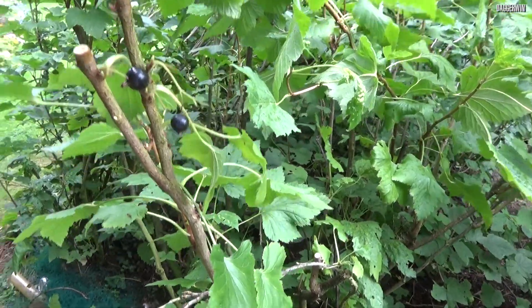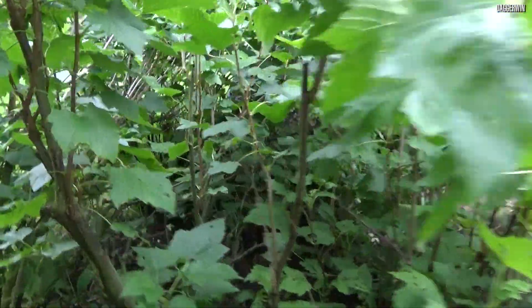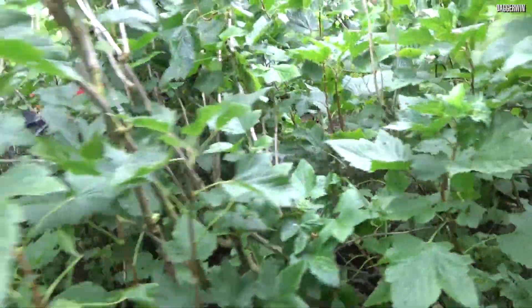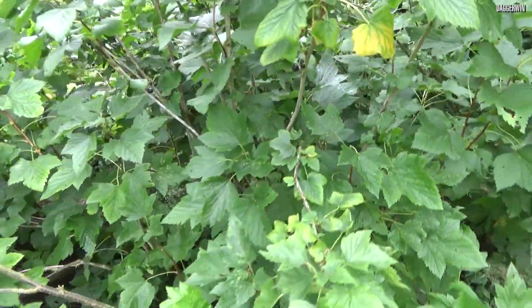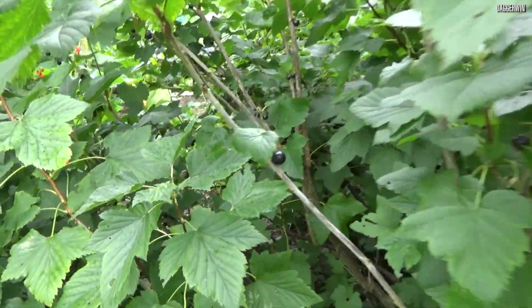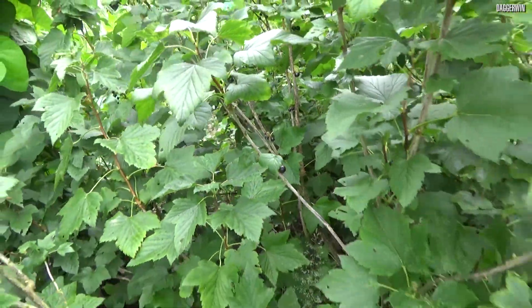We then have some black currants — well, the last of the black currants. The main crop of these was a few weeks ago, so there are a few left but nothing too much. There were loads of them, but they're a bit past it now. I thought I might as well just show you where they're growing anyway.